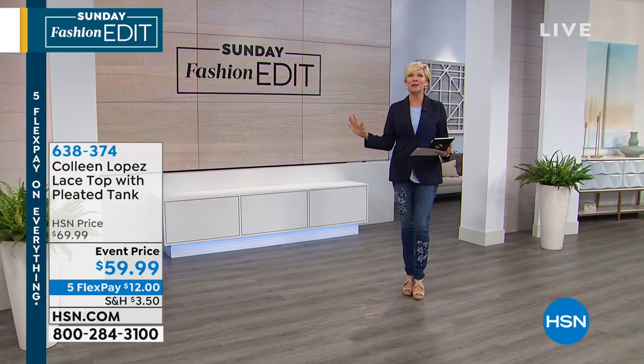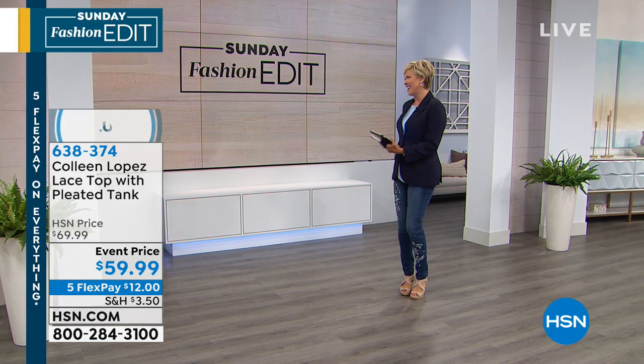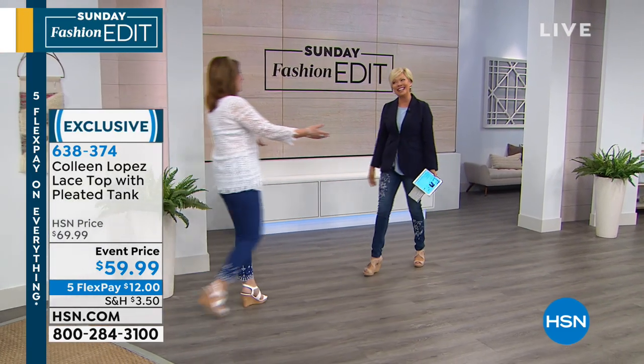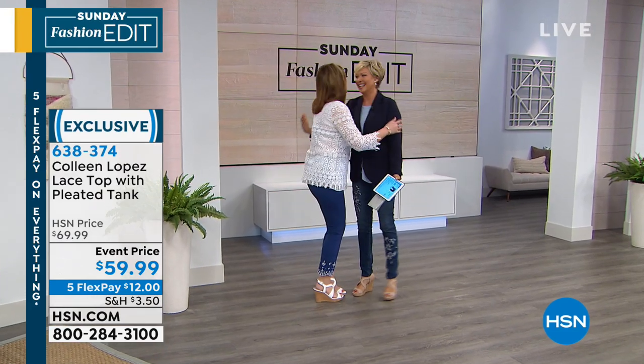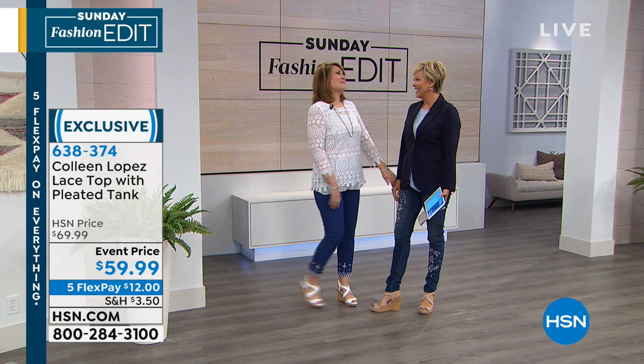I introduce you to one of my all-time favorite people, the woman who taught me to do what I do here at HSN, Colleen Lopez. Come on out, my friend. You're so sweet. I mean it, you know I do. I can't take credit for this beautiful creature. Love you, love you. Love you back.